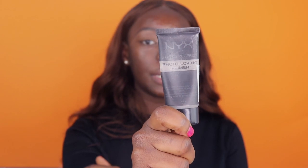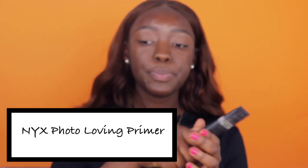I'm going to prime my face using my NYX Studio Perfect Photo Loving Primer. I don't really have oily skin so I usually just do that in my T-zone and around my smile lines so I don't have smile lines.